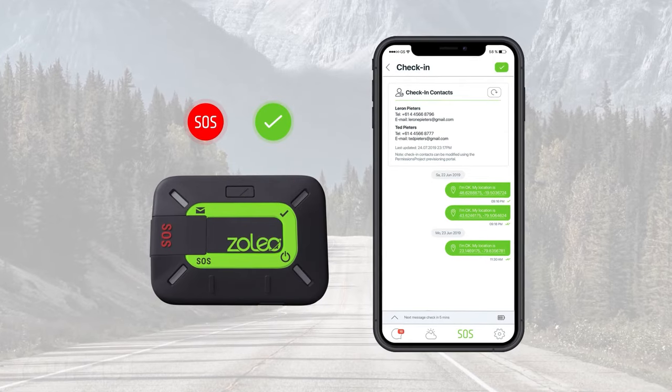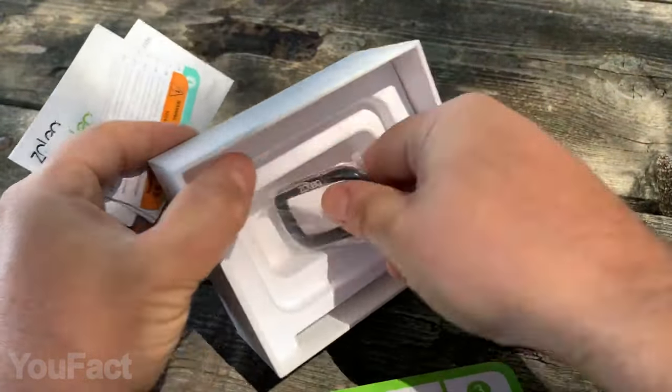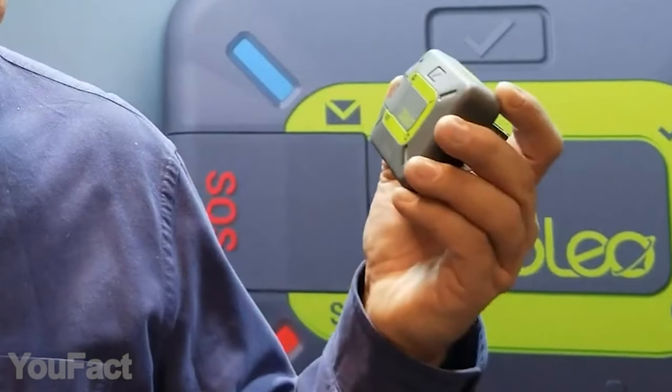You can use it for sending SOS alerts and check-ins. Moreover, the app provides you with a detailed weather forecast. The package includes a USB charging cable along with a lanyard and carabiner for carrying. Nothing will stop you from texting again.